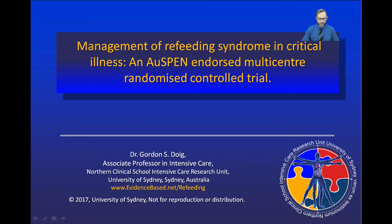Hello, my name is Gordon Doig and today I'm going to talk to you about the management of the refeeding syndrome in critically ill patients in the context of the results of a large-scale multicenter randomized control trial.